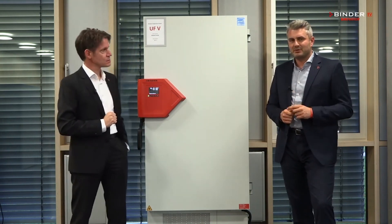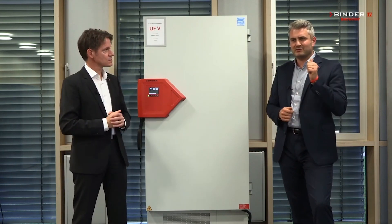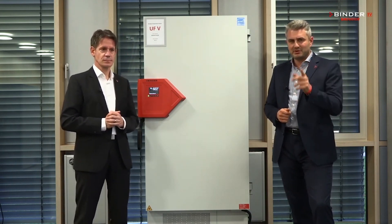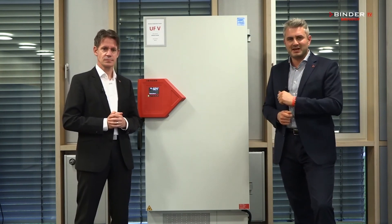So remember, Binder freezers are always reliable, safe, smart and economic. Binder freezers for every budget and every application.